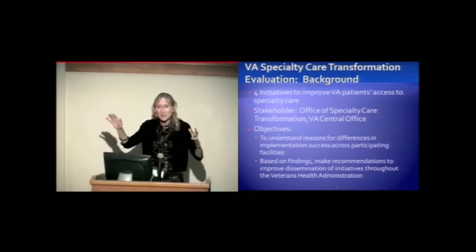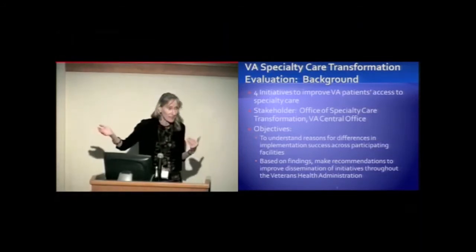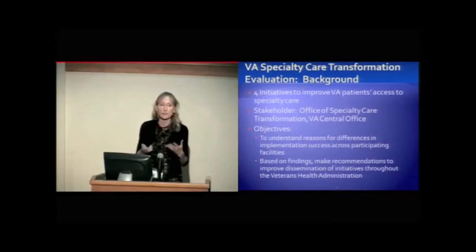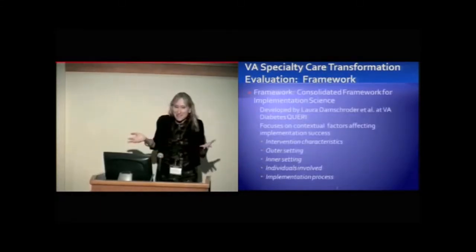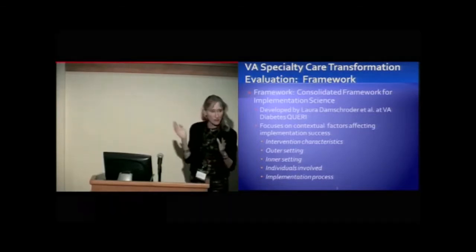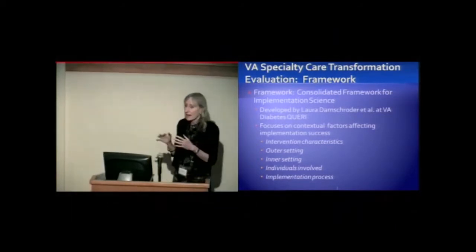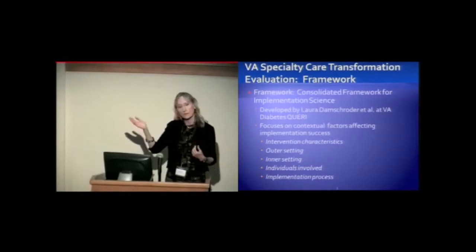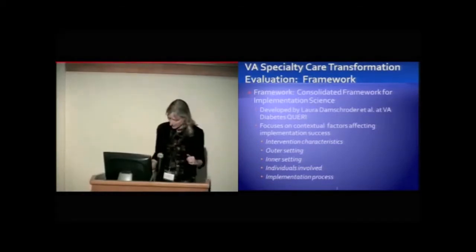Based on these findings — if we can see what the differences are between the two groups — we can then make recommendations to our stakeholders about how to improve dissemination of the initiatives to other facilities not currently participating. The framework we're using is the CFIR, developed by Laura Damschroder at our QUERI with others; I was part of that group. It focuses on contextual factors affecting implementation success, with several primary domains that overlap with other models.